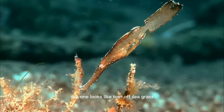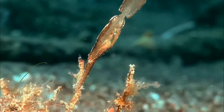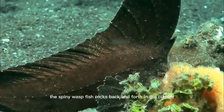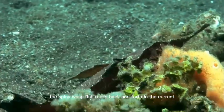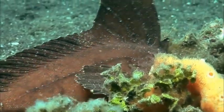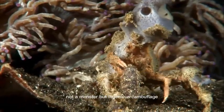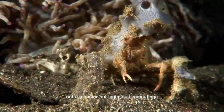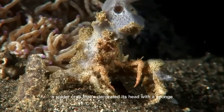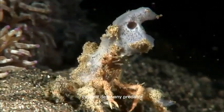This one looks like torn-off seagrass. The spiny waspfish rocks back and forth in the current. Not a monster, but ingenious camouflage. A spider crab has decorated its head with a sponge. This will deter any predator.